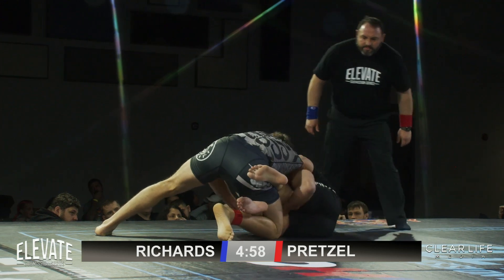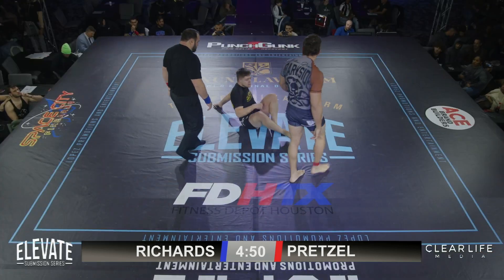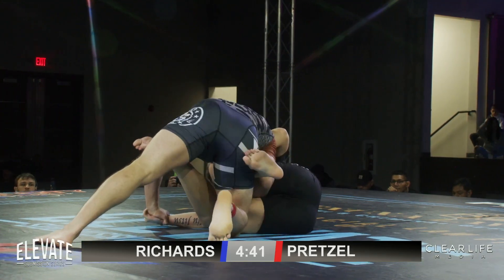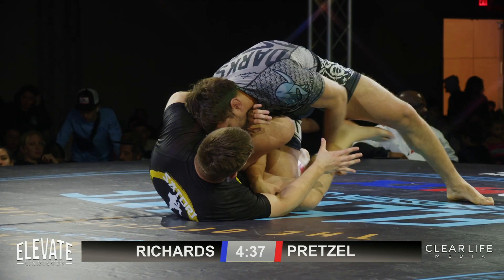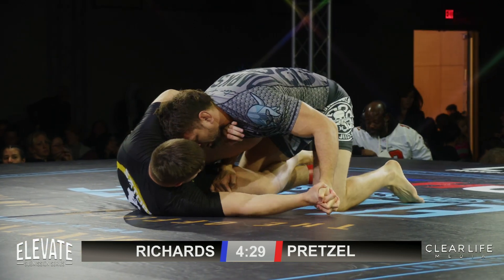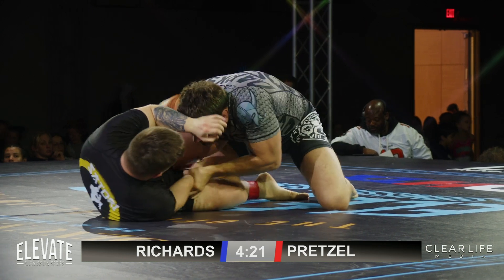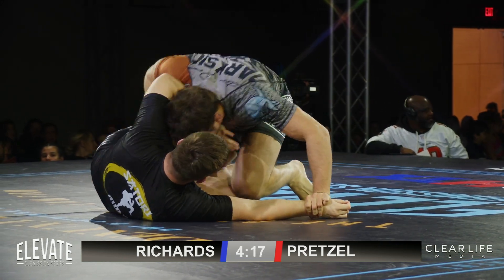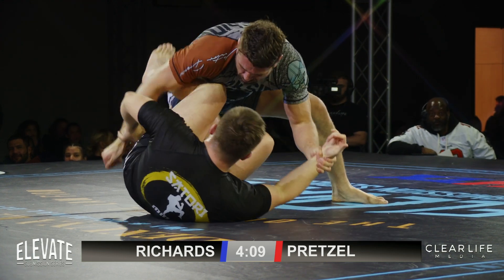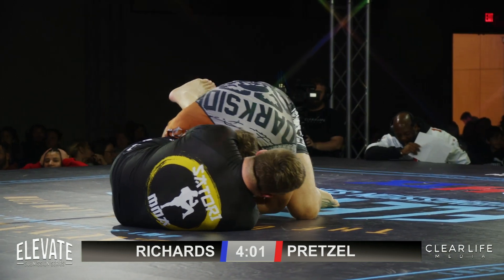Five minutes left in this matchup. Referee's going to look for a reset here. See if Scotty can do anything in this knee shield position, maybe Josh Richards can do something — get some movement happening and create a sweep. I see the hand fighting there.